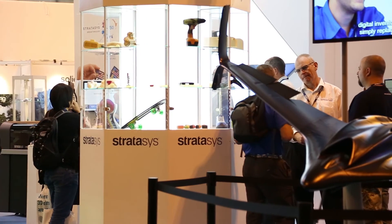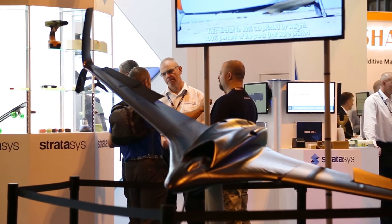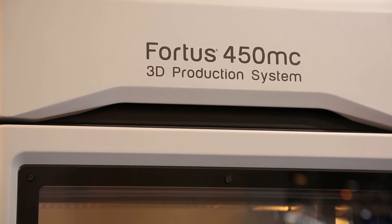Stratasys has taken a look at that factory of the future concept and asked where we're going to be. We could say we'll have a row of our Fortus machines printing and concentrate on making them faster and developing new materials — and we're doing that anyway.